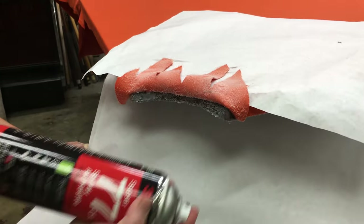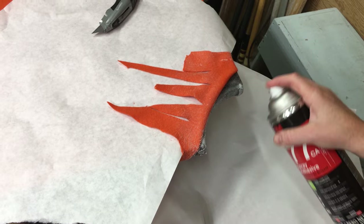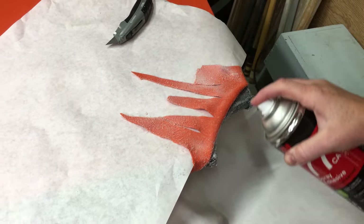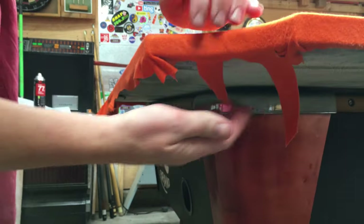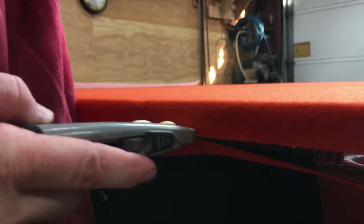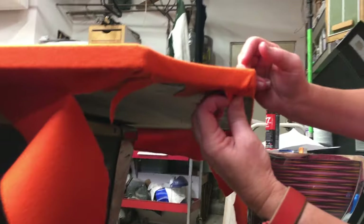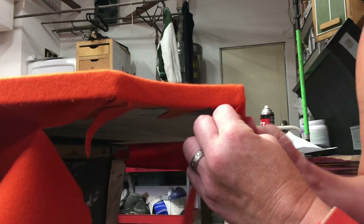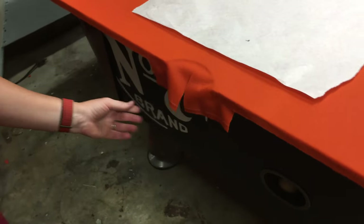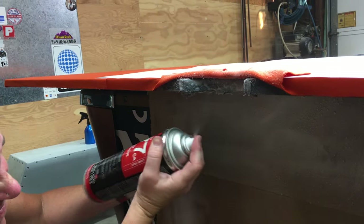While the glue is setting up on the first corner, we can start work on the next corner. While the glue sets up on that corner, we can go back and finish the first corner. I think the ends of the rails can be done just like this, but we'll have to wait until the next time we recover this table to find out. There's plenty of open time with this glue, so we can take our time and make sure we get everything right. The two side pockets are a little bit harder to do than the corners because the material is a little tighter and harder to stretch along the straight edges. Where the material comes together in the corners, it's a little more forgiving.